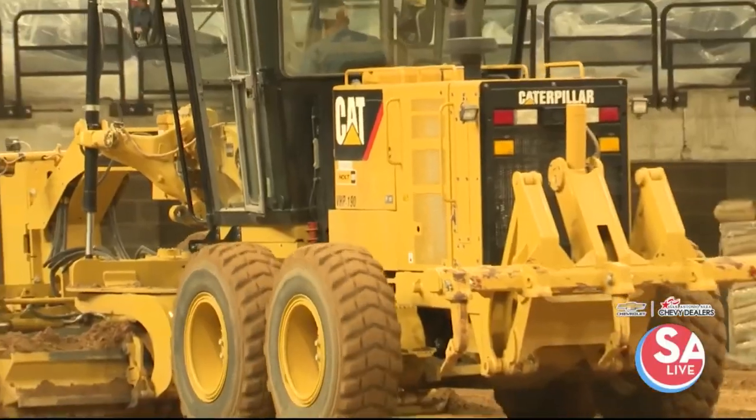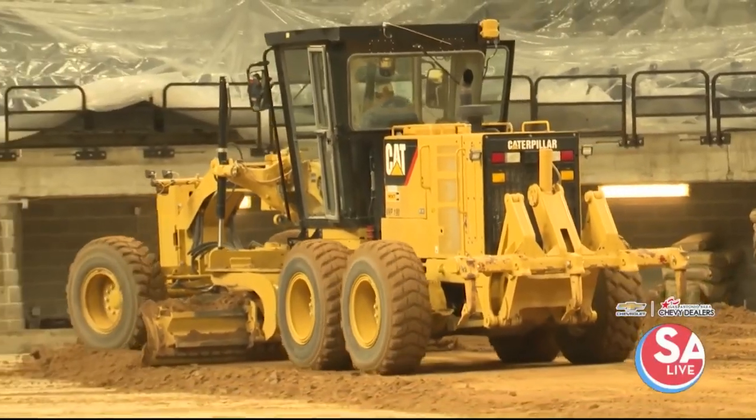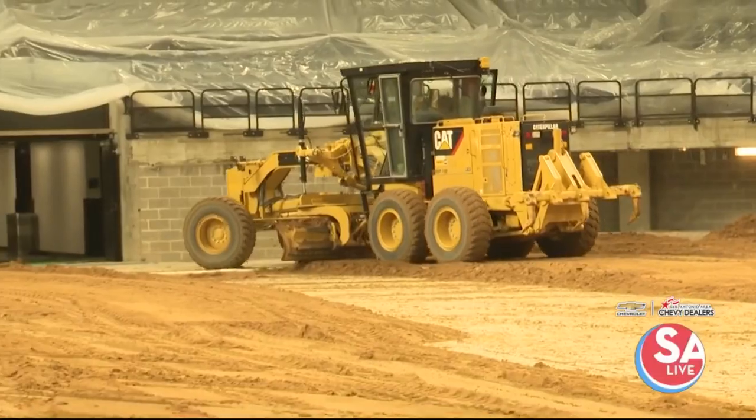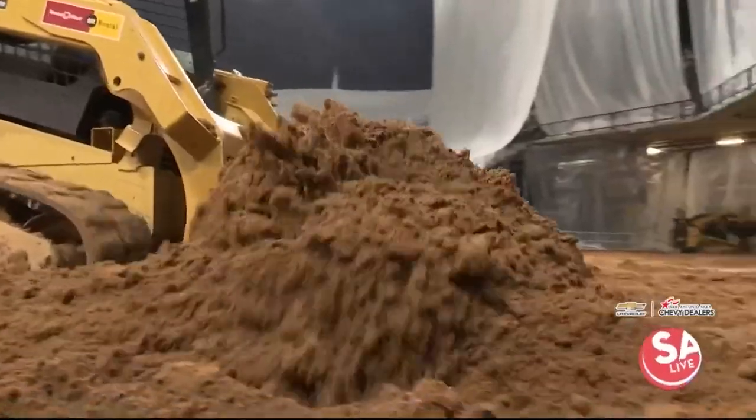It all gets put in in one day — does it all get taken out in one day? Pretty much so. People don't know this, but once the concert is over on that last Saturday night, our operations committee will come in here and tear every piece of metal that's in here down, and these trucks will come in and start taking it all out. The rodeo runs through the 26th here at the AT&T Center, Freeman Coliseum.